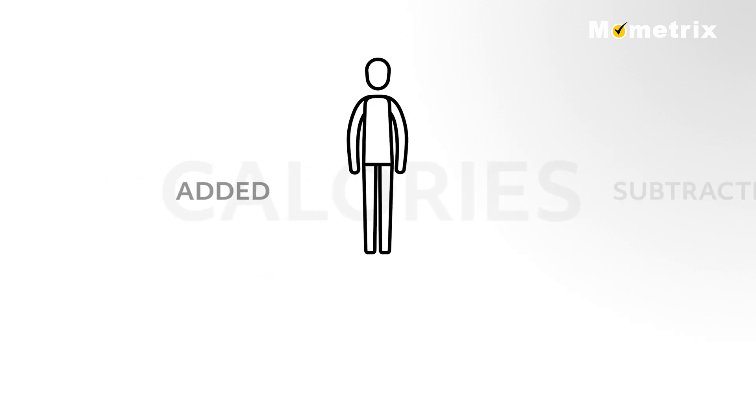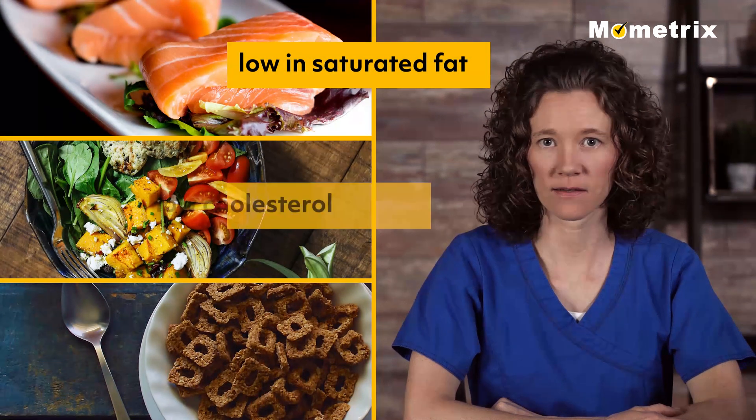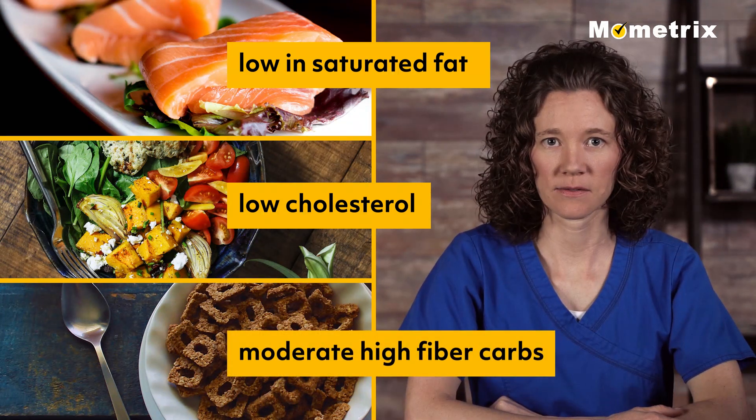Calories are then added or subtracted based on the patient's activity level, age, and need to lose or gain weight. In general, all patients need to maintain a diet that is low in saturated fat and cholesterol and contains moderate amounts of carbohydrate, preferably from whole grain sources with higher fiber content.